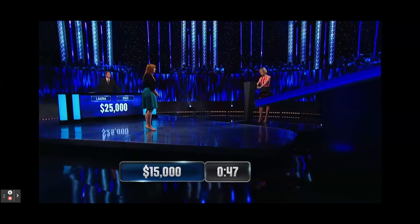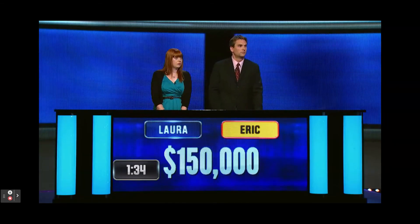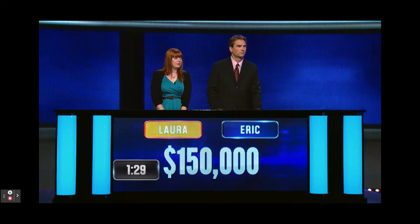What's 3 quarters of 56? 42. Correct. The Roman numeral LX is equivalent to what number? 60. Correct.